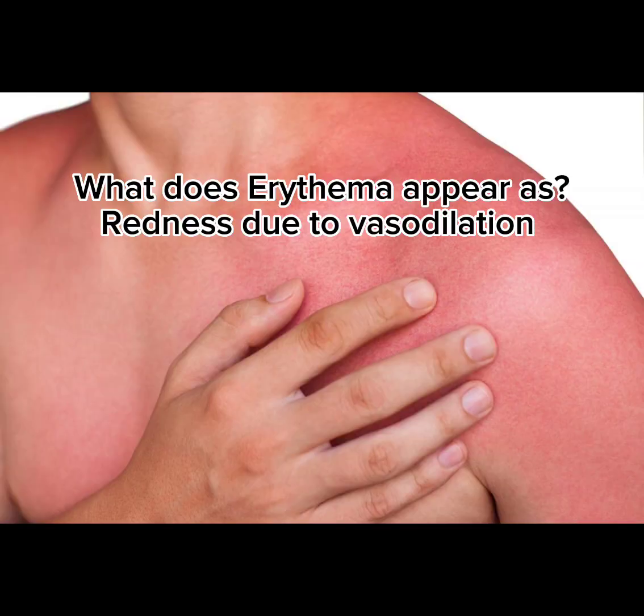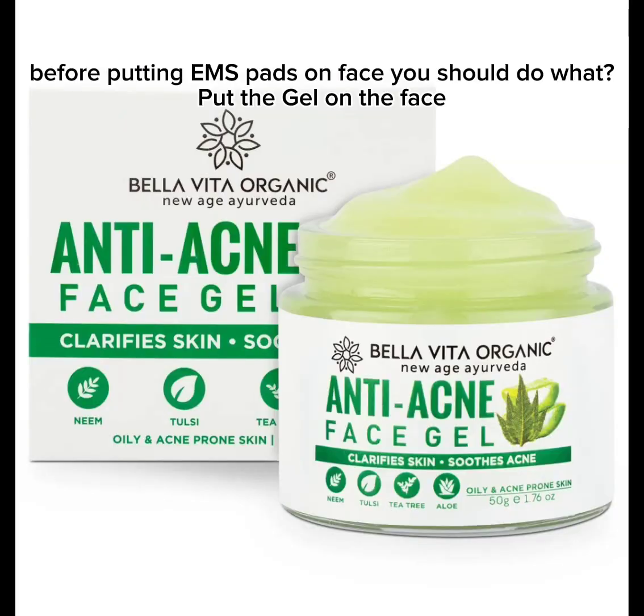What does erythema appear as? Redness due to vasodilation. Before putting EMS pads on the face, what should you do? Put the gel on the face first.